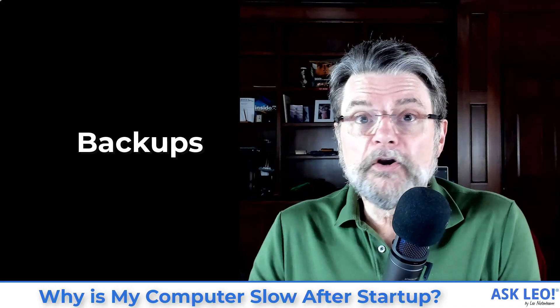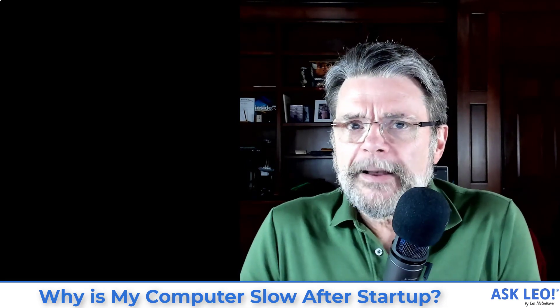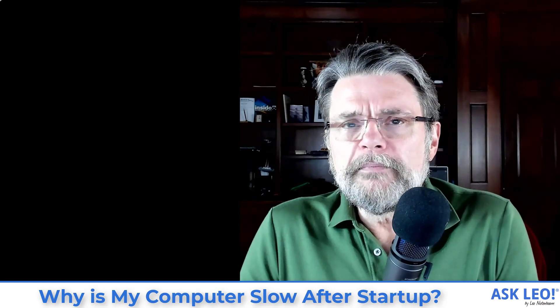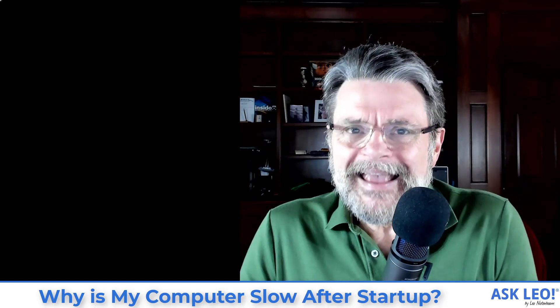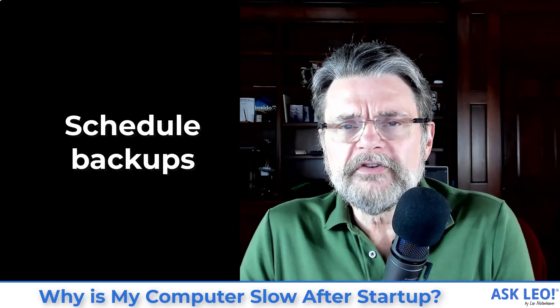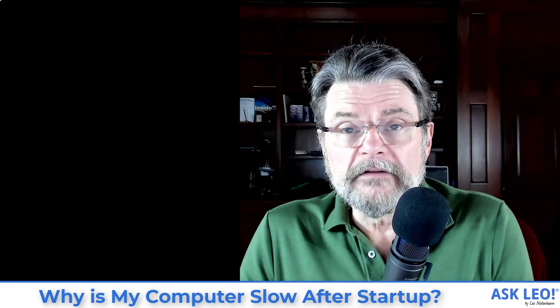Number two on the list: backups. Good on you for doing a backup — honestly it really is great — but that may be what's slowing down your machine when you log in. This actually does happen to me from time to time, particularly when I'm traveling or using my laptop, because the laptop may not be on 24/7. It's very possible that a missed backup could be one of the first things it tries to do after I sign in. Once again, this reads my entire hard disk and writes to an external drive and takes some time, so that can impact performance. The solution is the same as before: schedule it at a time when you're not likely to be using the machine heavily — schedule it at the end of the day, especially if the backup program gives you the option to turn the machine off when it's done. Or, once again, leave the machine running all the time. That's what I do with my desktop — it backs up in the middle of the night when I don't care.